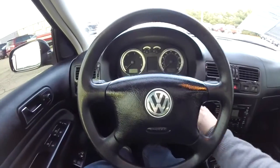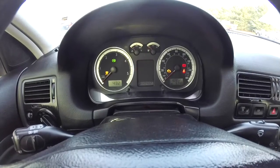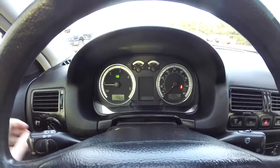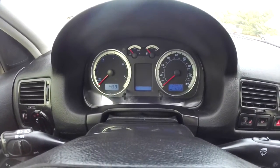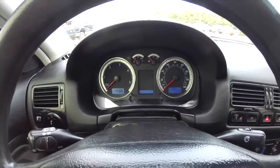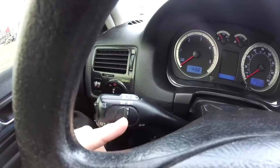We're going to power the vehicle on and pan through the interior to show a little bit more detail. The vehicle currently has 109,523 miles on it. It does have Volkswagen's trademark blue backlighting, and cruise control is mounted on the turn signal stalk.